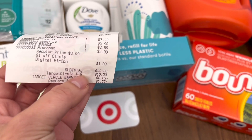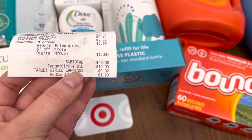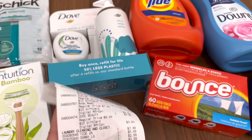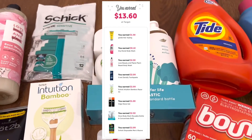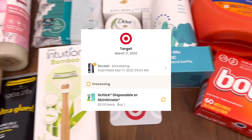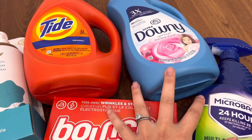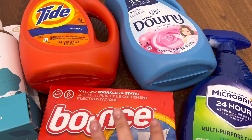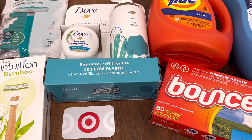My subtotal is $49.38. There is a spend $60 get $10 off, so $10 off there. I had Red Card savings of $1.23 and a Target Circle earning of $2.00. So altogether I paid $38.15 out of pocket. From Ibotta I redeemed eight offers and got back $13.60. I submitted my receipt to coupons.com for $3 back on one of the Chic razors. I earned a $10 Target gift card for spending $40 on beauty products. And from Shopkick I got back 3,470 kicks — $13.88. In total rewards I got back $40.48, making this haul a $2.33 money maker.